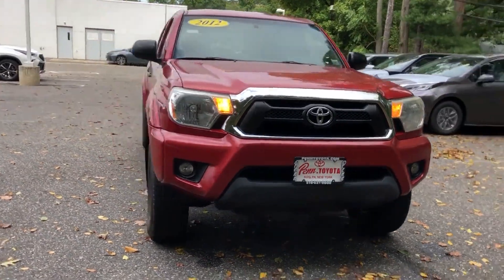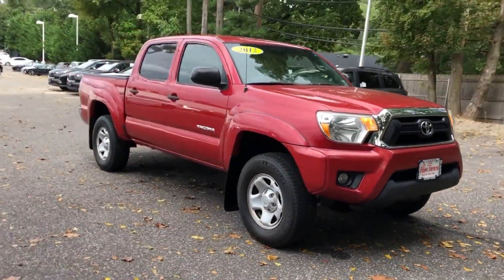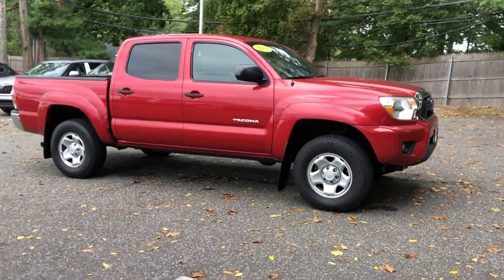2012 Toyota Tacoma. This pickup truck offers two full rows of seating for premium comfort.